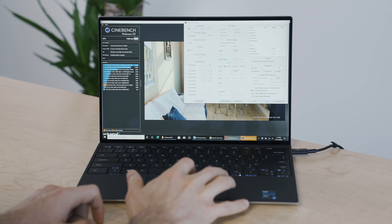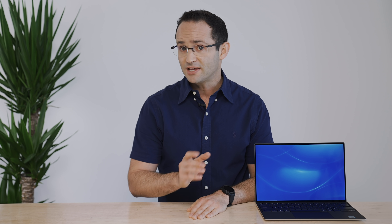I did try to undervolt the laptop, but Throttle Stop was completely disabled for undervolting on this processor. I even tried their latest beta, but the same thing happened.